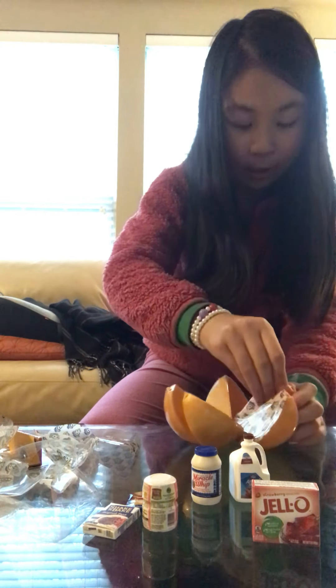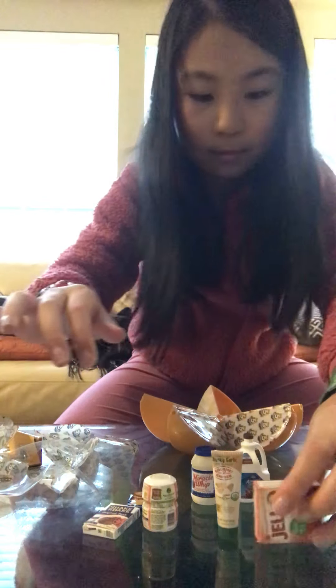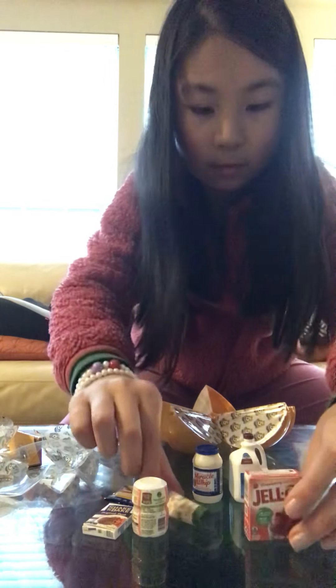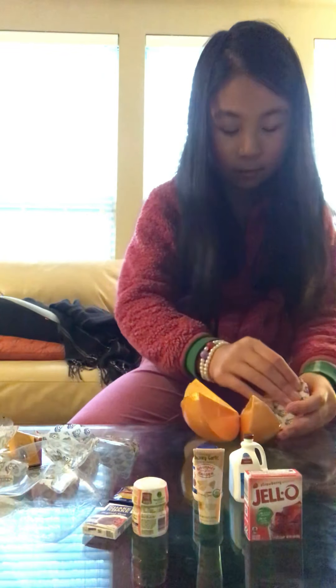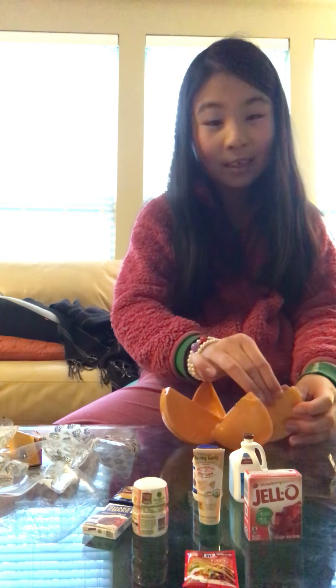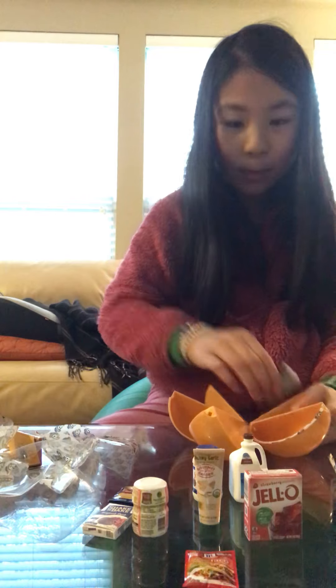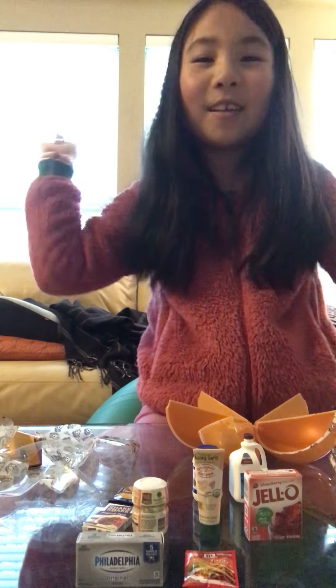The third thing we got is some chunky garlic gourmet garden. The fourth thing is a duplicate, some original taco seasoning mix. And lastly we got another duplicate, some Philadelphia cheese. Thank you guys so much for watching and make sure to like and subscribe and I'll see you all next time.